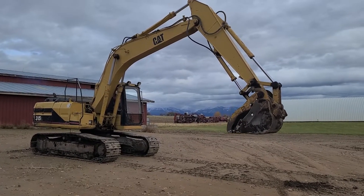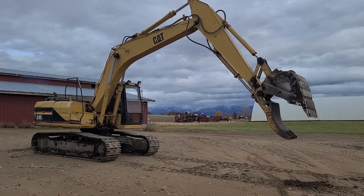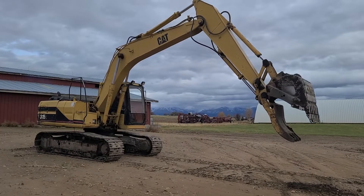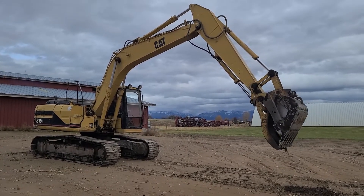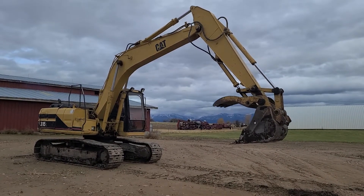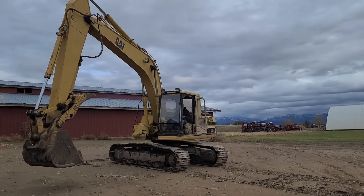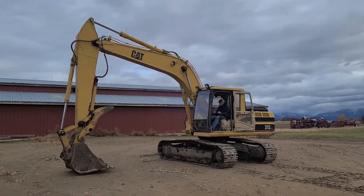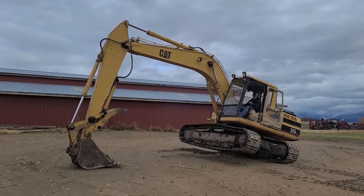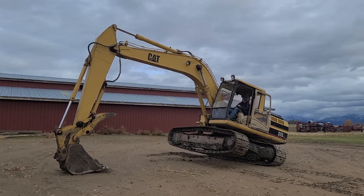This is a 1997 Caterpillar 315L with 16,000 hours on it. Cosmetically it's got dings and some bends as you'll see in the walk-around, but it's a very functioning unit. The undercarriage is tired but the tracks are still tight — they keep tension on them and everything turns.